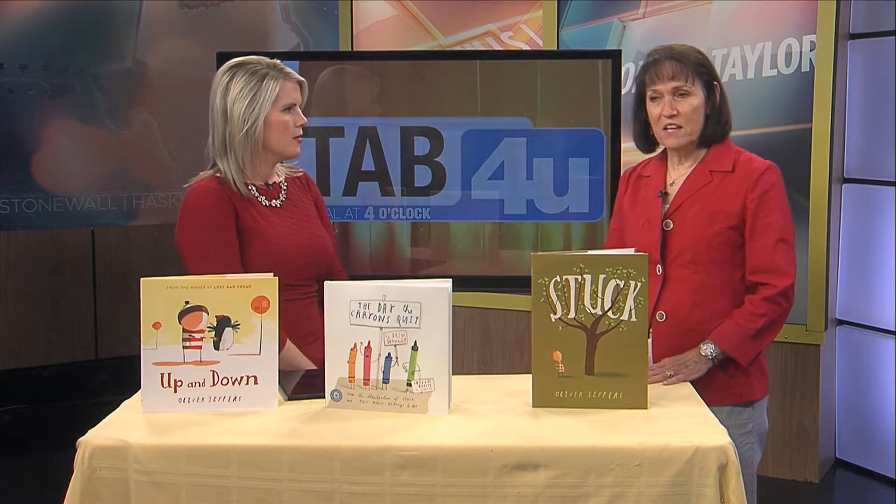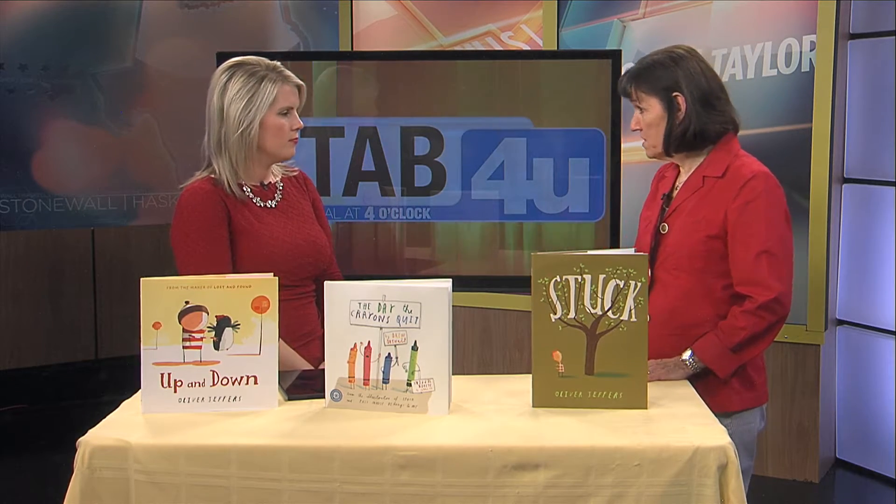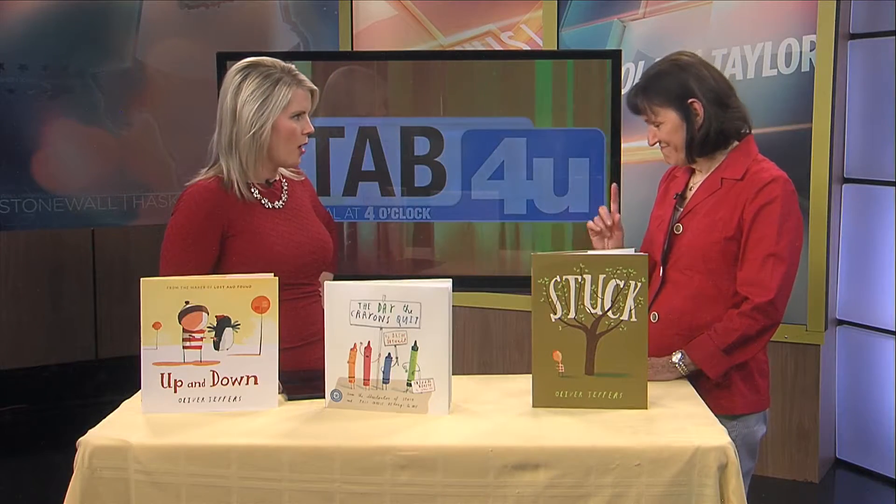The Nickel is the National Center for Children's Illustrated Literature. We actually showcase and exhibit the artwork from illustrators of children's books. Our current exhibit is that of Oliver Jeffers. And we really, at The Nickel, we want to promote literacy. And so through our vision, we encourage kids to read and to be creative. And that's where these art camps come in.